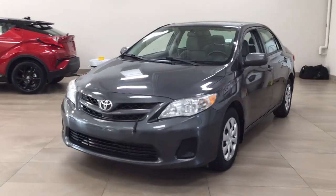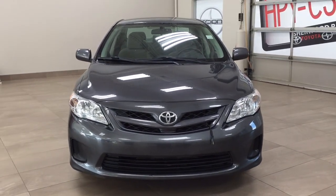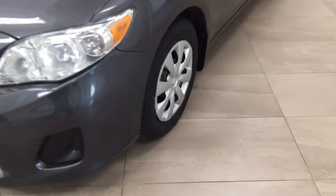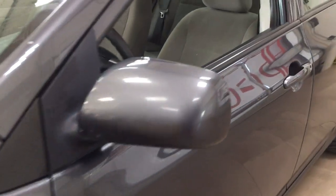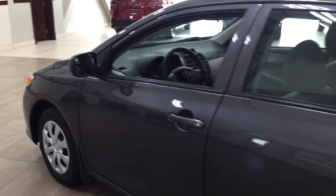A couple of the exterior features that you will see on this Corolla include its daytime running lights. If you take a closer look on the side, you have your 15-inch wheels, foldable mirrors, as well as your heated mirrors. The color we're looking at today is grey.